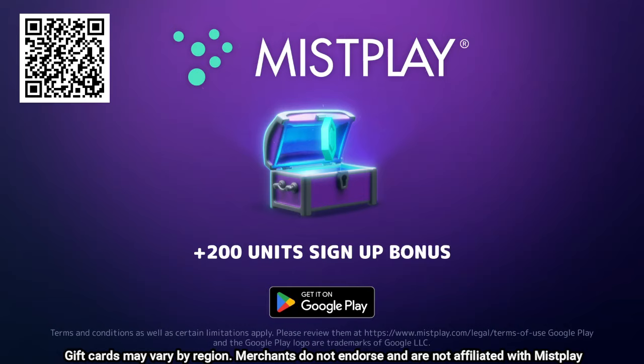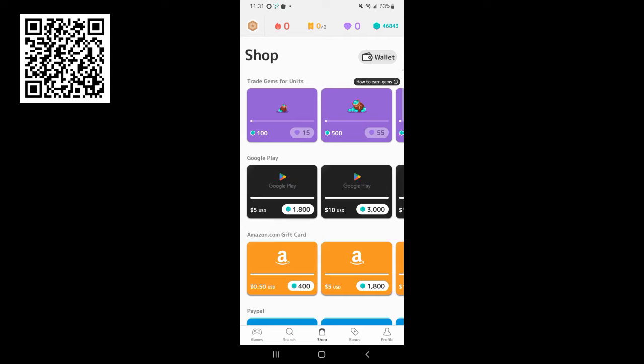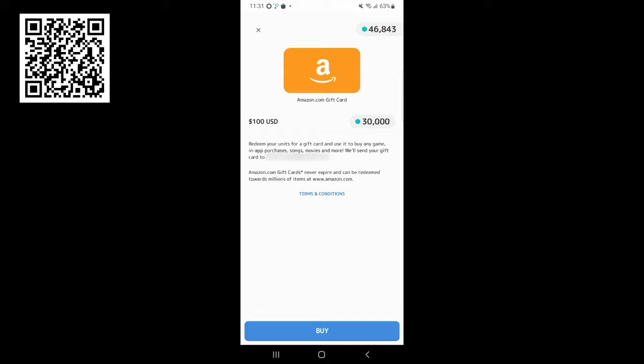Mist Play is a great way to find new favorite games. With a huge catalog including puzzle, word, casual, card strategy, adventure, and more, you're sure to find one you'll enjoy. The more you play, the more you earn. Redeem your points for gift cards from your favorite stores like Walmart, Amazon, Visa, and more. Over $100 million in gift cards have already been redeemed.